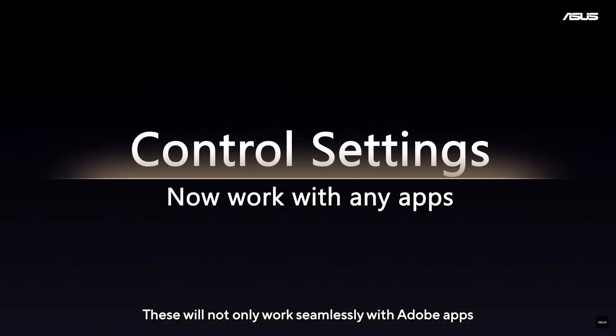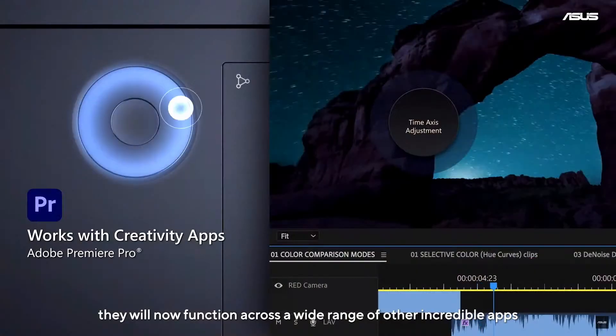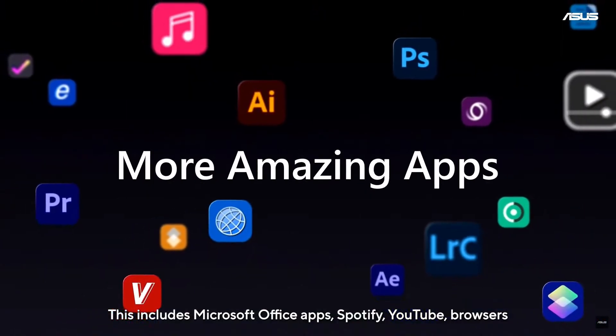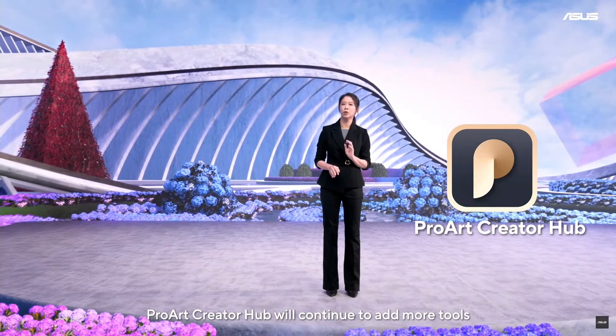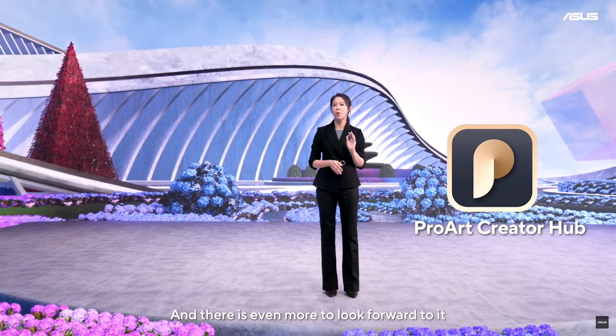These tools will not only work seamlessly with Adobe apps — they will now function across a wide range of other incredible apps spanning productivity, entertainment, and content creation. This includes Microsoft Office apps, Spotify, YouTube, browsers, and other amazing apps. Our Creator Hub will continue to add more tools to help boost your creative process.